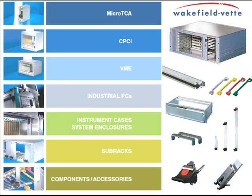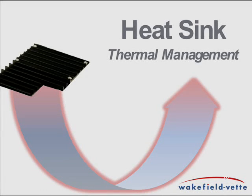This addition to Wakefield Vette's electronic packaging systems will allow for quick-to-market customization of standard components while offering a more robust system-level solution. This exciting partnership has created a unique position in today's electronics marketplace by allowing customers in both thermal and packaging to work with one solution provider.